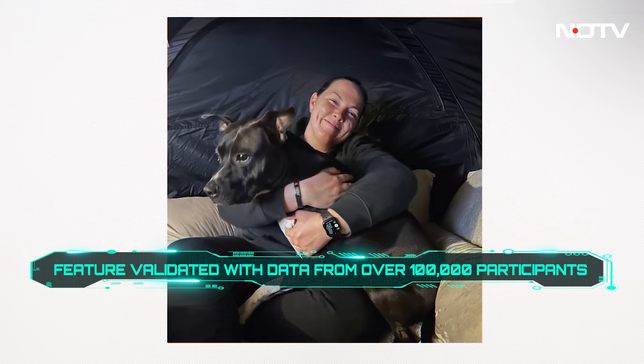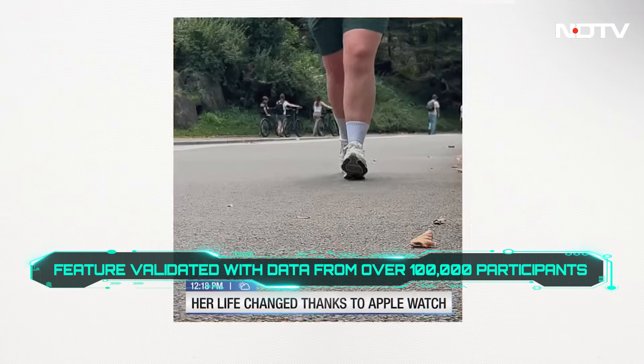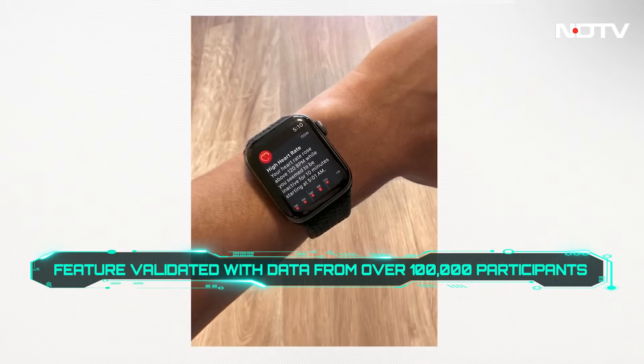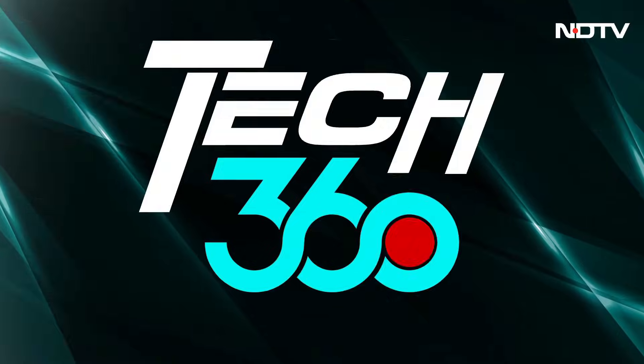In the study, participants wore Apple Watch for 30 days while also taking twice-daily blood pressure cuff measurements, which were used to establish ground truth. We're expecting over a million new hypertension detections in year one.